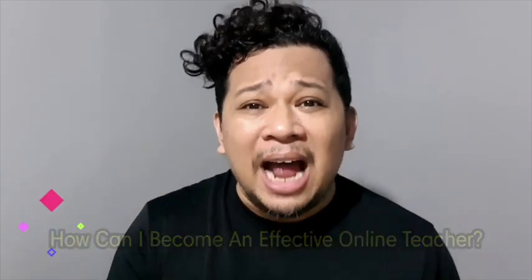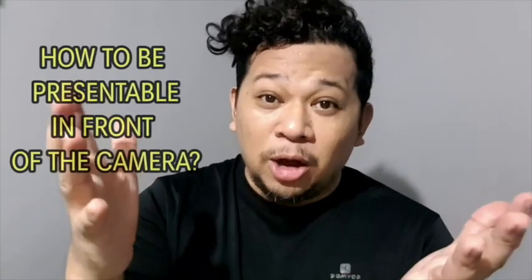Paano ba yan? Ang hirap, hindi ako sanay. The answer is, yes, it's difficult. But we need to get used to it. We will start this series with what I think is the first thing all teachers should do correctly and properly. For me, this is the first step to become an effective online teacher. The question is: how to be presentable in front of the camera? Let's talk!